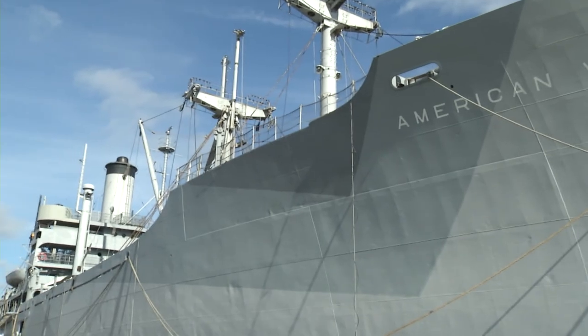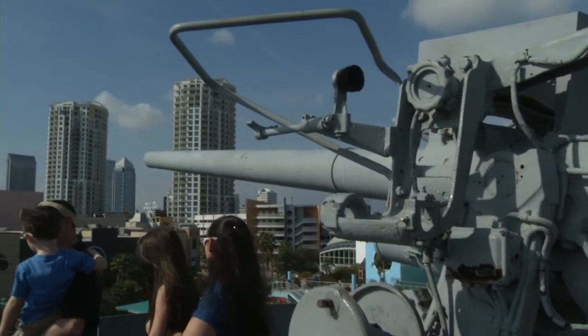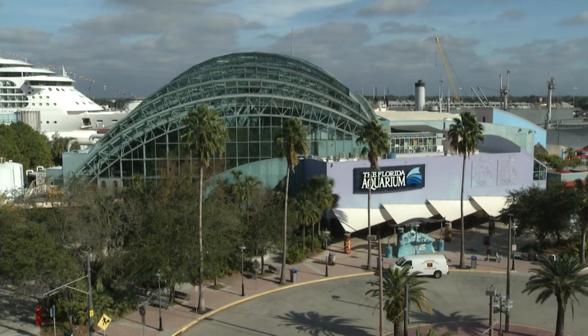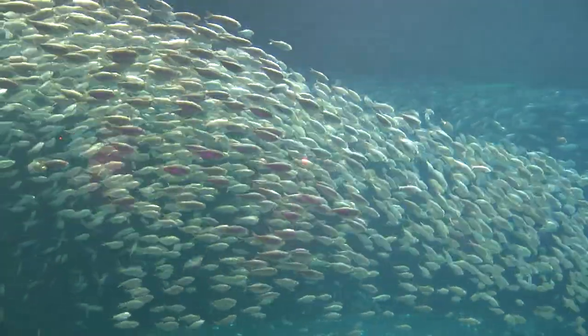Next up is Cumberland Avenue station. Hop off here to hop on the American Victory Ship — visitors can come aboard a fully functioning 1940s-era steam ship. The Florida Aquarium is also here, and it showcases the aquatic animals and ecosystems of Florida and from around the world.